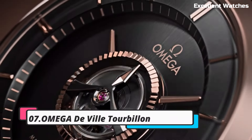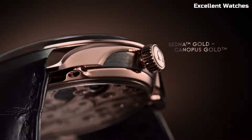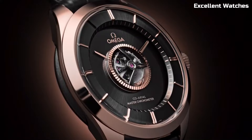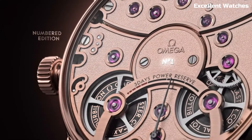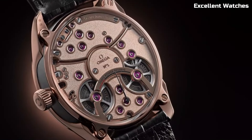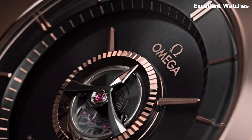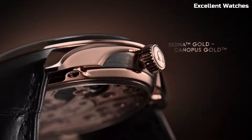Number 7: Omega De Ville Tourbillon. The Omega De Ville Tourbillon is a masterpiece of horological craftsmanship and refinement. Encased in precious metals such as rose gold or platinum, it exudes luxury and sophistication. The highlight is the Tourbillon mechanism, a mesmerizing complication that enhances timekeeping precision by offsetting the effects of gravity on the movement. Its intricate design is showcased through a transparent caseback. The dial is an elegant canvas, often adorned with guilloche patterns and exquisite details. Powered by an Omega coaxial movement, it ensures accuracy and reliability — a symbol of impeccable taste and technical excellence.